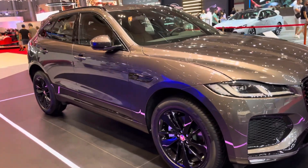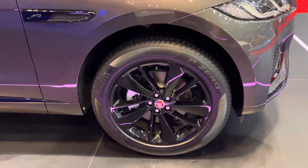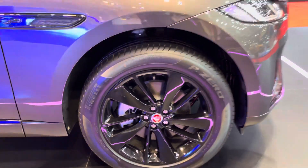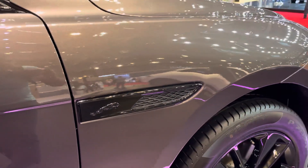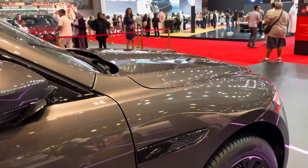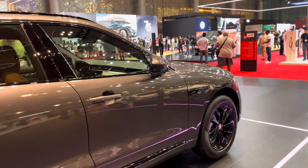Here's the side profile of the car. I like that they've got the Jaguar logo in the middle of the alloy wheel, and also look at that — they've got a Jaguar logo here on the door as well. That looks quite nice and beautiful.